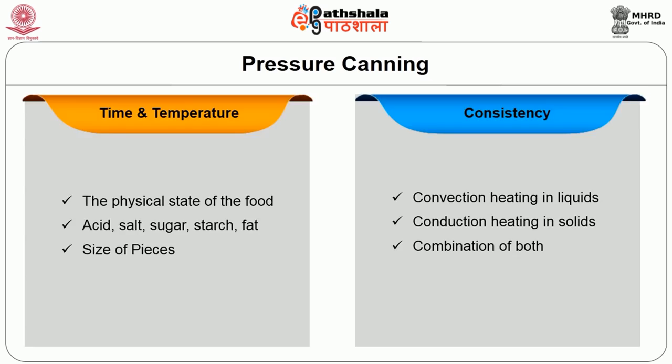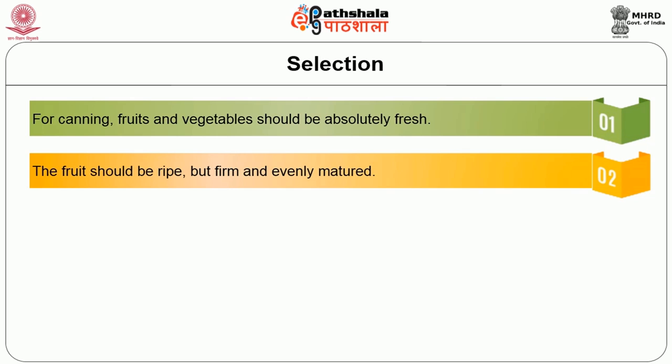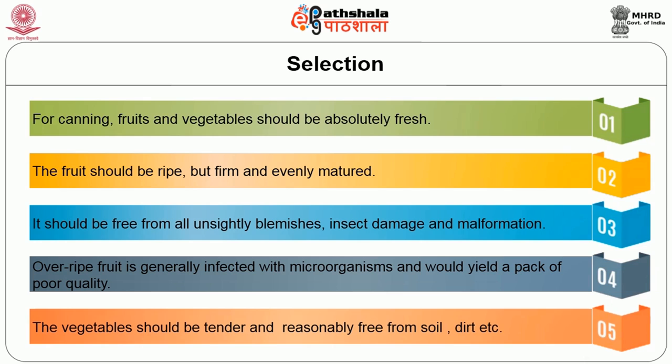This is a general process flowchart of canning. The first step is selection — fruits and vegetables should be absolutely fresh. The fruit should be ripe but firm and evenly matured, free from all unsightly blemishes, insect damage and malformation. Overripe fruit is generally infected with microorganisms and would yield a pack of poor quality. Vegetables should be tender and reasonably free from soil and dirt.